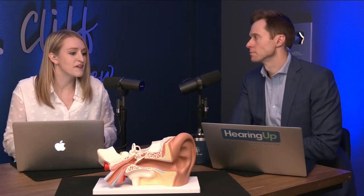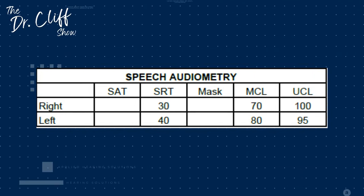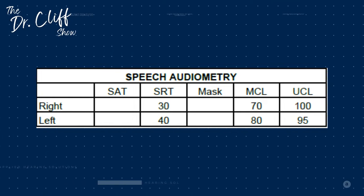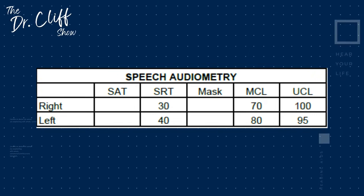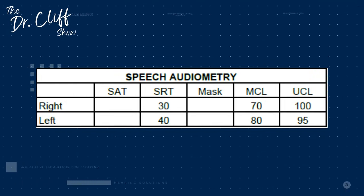We assess speech comprehension first by presenting words and having patients repeat them back, reducing volume to the point where they can't hear them anymore, finding their speech reception threshold — the SRT. You might identify this on your audiogram if you've had a hearing test done before. When you see SRT, that is the softest level of speech you can barely understand. In this example, the right ear could hear speech at 30 decibels, and the left ear required 10 additional decibels before they could barely understand what was being said.